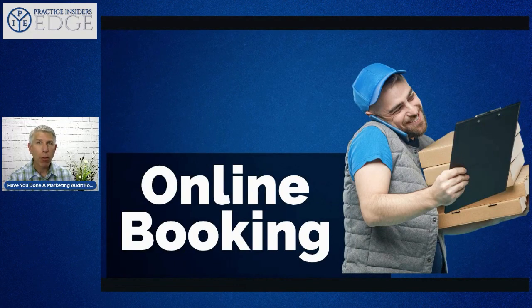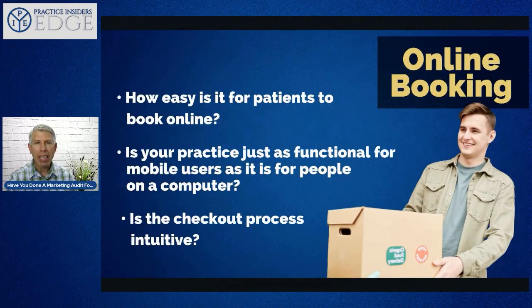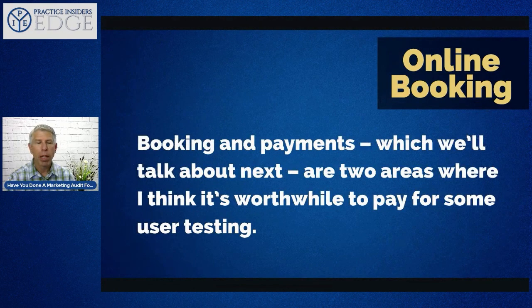The next thing is online booking. Do your prospective or current patients have the ability to schedule themselves online? Is it easy for patients to book? Is your practice just as functional for mobile users as it is for people on a computer? In other words, if somebody is at the grocery store or in their yard and they hurt themselves doing spring cleaning, can they grab their phone, open your practice website, and schedule themselves in?